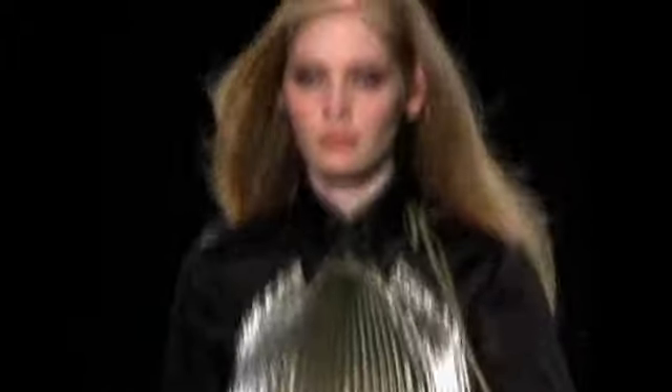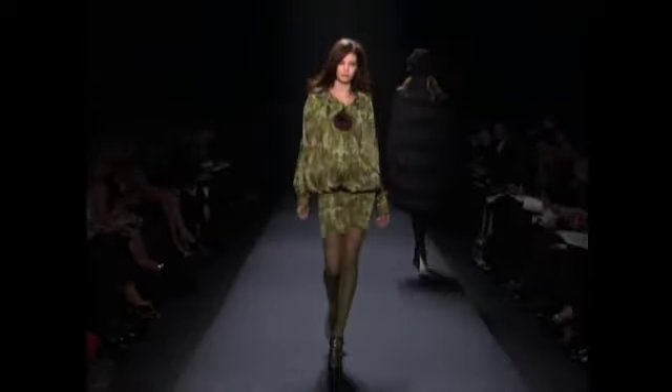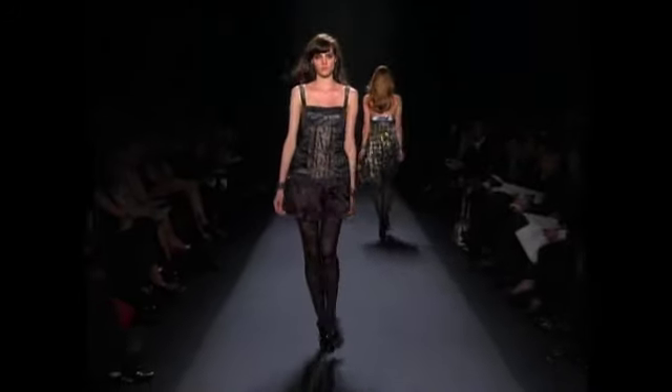I'm backstage with Nicole Miller. Four words to describe the fall show: modern day Joan of Arc. I'm very intrigued. I absolutely love the pleated silver lamé tunics, chunky chartreuse wool knits, fleur-de-lis print dresses, and metallic infused dresses in Nicole Miller's powerful interpretation of a modern day Joan of Arc.